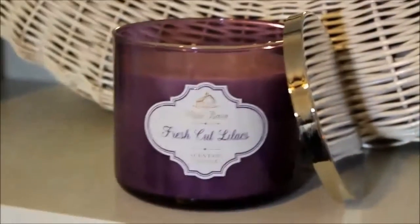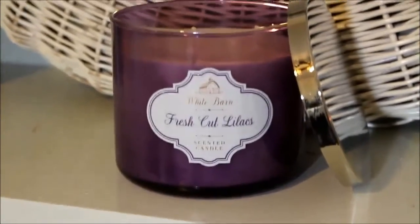First of all, they sent me one wrong candle and I did call them and they're going to replace it. The candle they sent me by mistake is Fresh Cut Lilacs, and it's super strong — I don't even have to open the lid. I'm not a big fan of really strong floral scents, especially lilac. It just reminds me of the smell of deodorant.